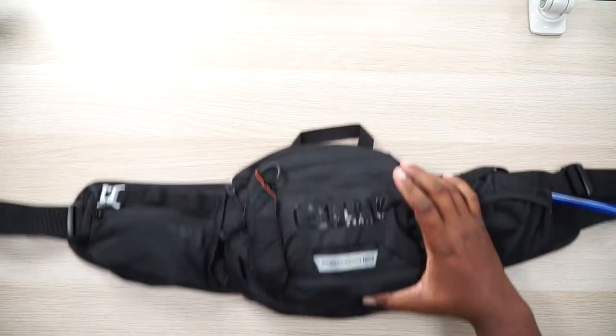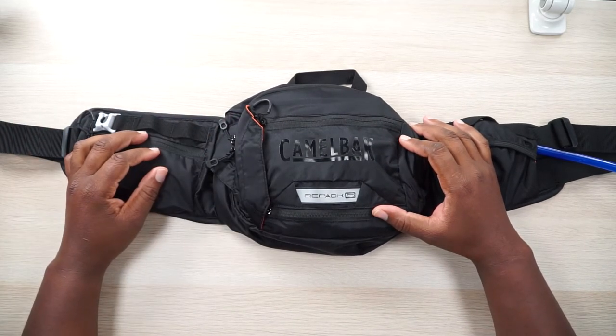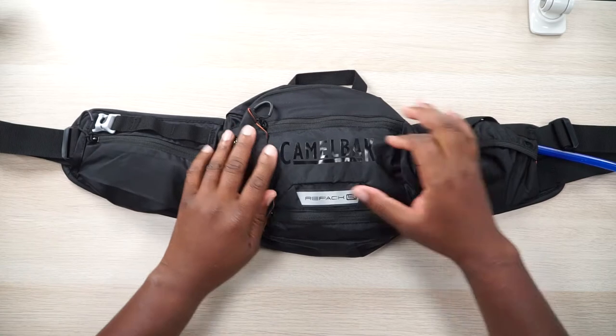That happened before phones were really water resistant, and it ruined my phone — so I know it can actually happen. You just don't want your stuff to get wet. Let's put the Thule to the side and explore the CamelBak RL4.